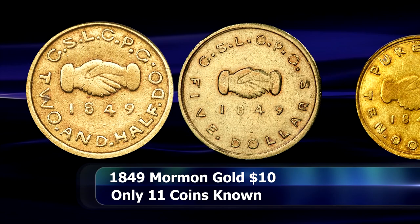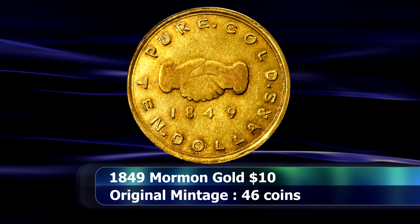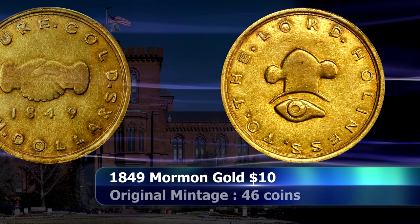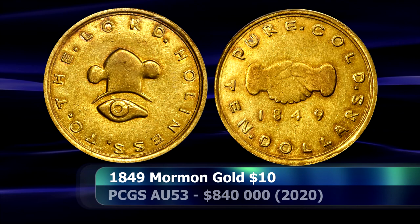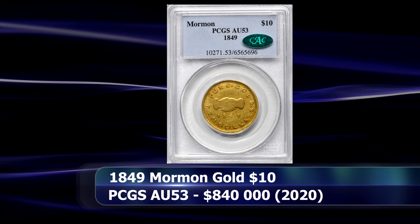As of the most complete survey conducted around the time of the Riverboat Collection sale in 2014, we know of 11 surviving examples of this coin, ranging in grades from VG details all the way up to AU58. Two of those coins are in permanent collection at the Smithsonian Institution's National Numismatic Collection, and another two are in the collection of the Mormon Temple itself, leaving only seven coins that are collectible today. This is from a meager original mintage of only 46 coins. Graded by PCGS as AU53, this rare territorial gold issue was sold as part of the Larry Miller collection in December for $840,000.